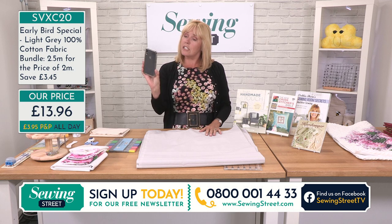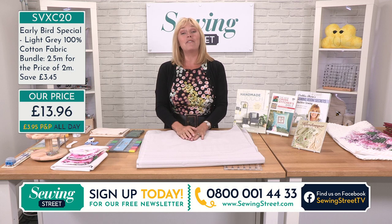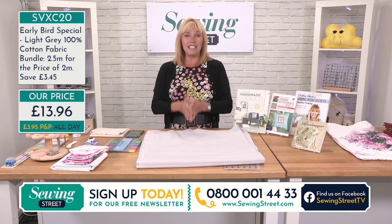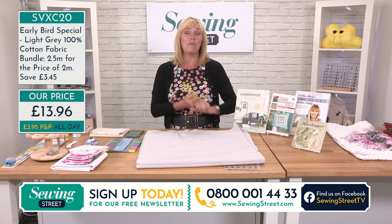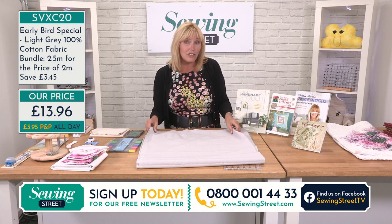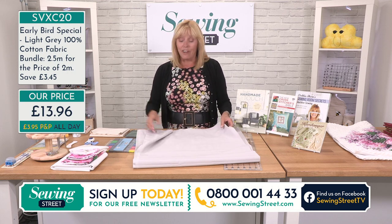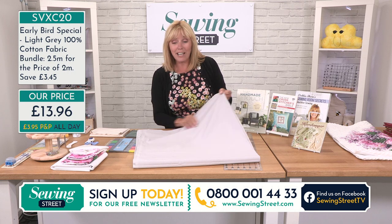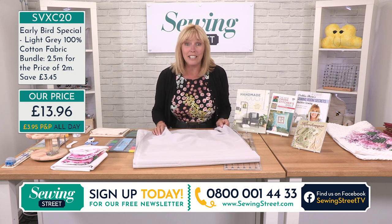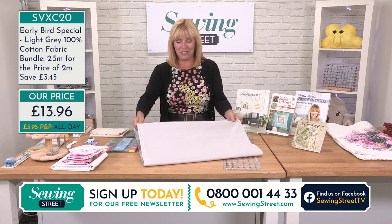If you'd like to get in touch, I've got visitor posts open on my phone. Go to Facebook and find the Sewing Street TV page — you can send a comment, a picture, ask a question, or just say hello and let me know what you're doing. Are you new to us? Have you just started sewing? Are you teaching somebody how to sew? What are you sewing? Come and be part of the show.